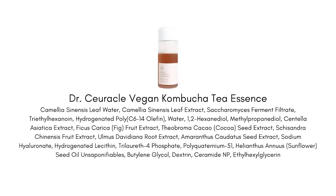Ingredient-wise, the star here is kombucha tea, a probiotic ingredient that helps support your skin microbiome. You're going to see probiotic and prebiotic skincare more and more — there's definitely evidence that your skin microbiome supports a healthy skin barrier. Tea in general is really good for the skin because it's a strong antioxidant that protects against UV damage and free radicals, and also helps soothe inflammation.